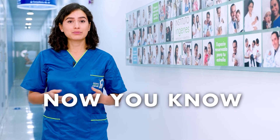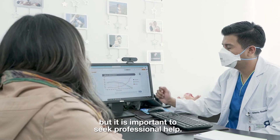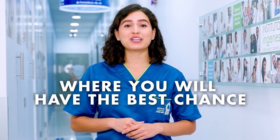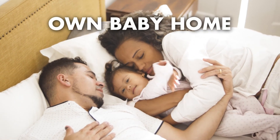Now you know. Teratozoospermia shouldn't prevent you from having a baby, but it is important to seek professional help. Come meet our team of fertility experts at Ingenes, where you will have the best chance of achieving your pregnancy and bringing your own baby home.